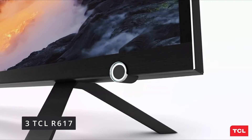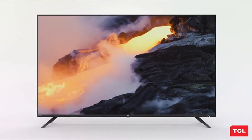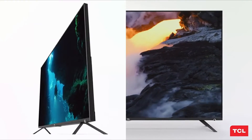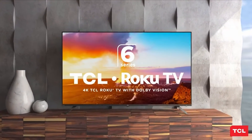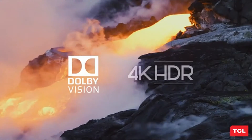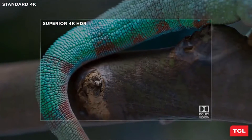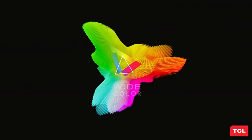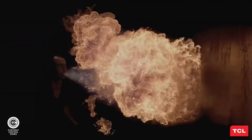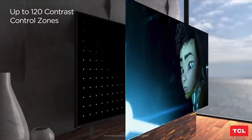Number 3: TCL R617. The TCL 6 Series is the greatest budget gaming TV we've tested. It offers excellent picture quality, with deep blacks and excellent dark room performance. It can go quite bright, making it perfect for most light settings, and it boasts a large color gamut, making it ideal for HDR gaming. The TCL R617 has a very fast response time, and when playing games with fast-moving content, you only witness a small amount of motion blur trail.